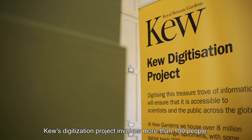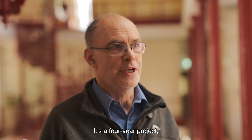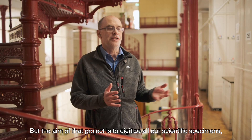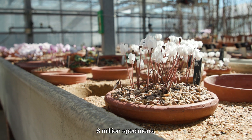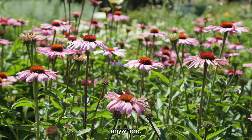Kew's digitisation project involves more than 100 people. It's a four-year project, we're halfway through, and we're on track. The aim of that project is to digitise all our scientific specimens — fungi and plants — 8 million specimens, and make them available over the internet to anybody, anywhere.